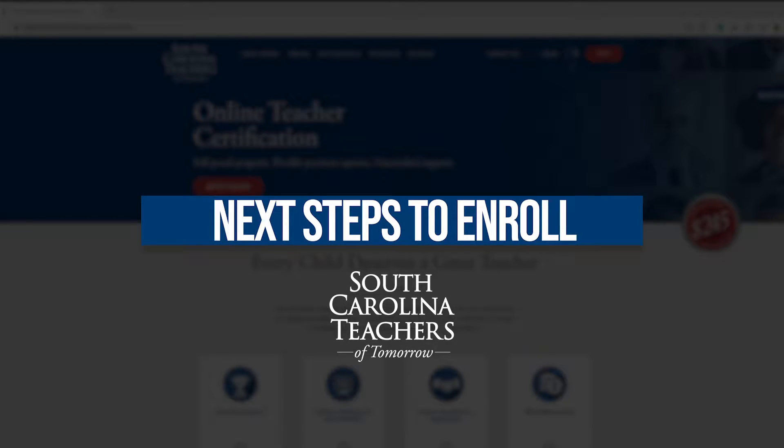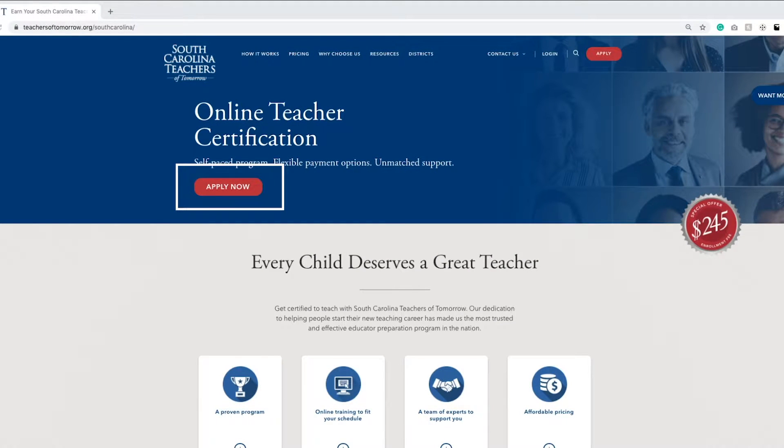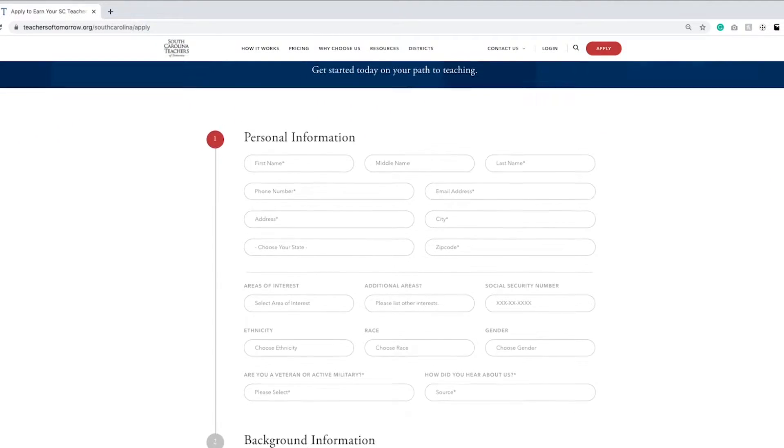Today we'll be going over the next steps to enroll. After you submitted your application, you have successfully completed your first step on the path to becoming a certified teacher. South Carolina Teachers of Tomorrow is thrilled to welcome you into a growing family of educators.